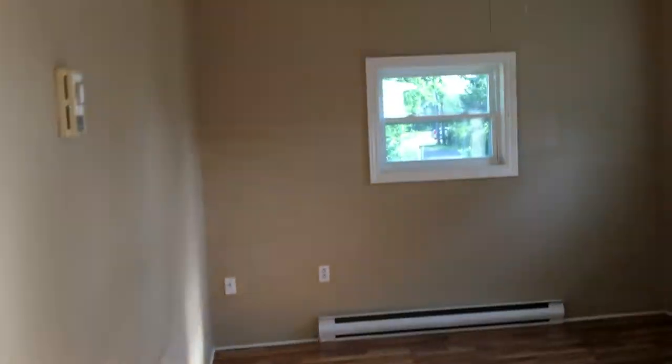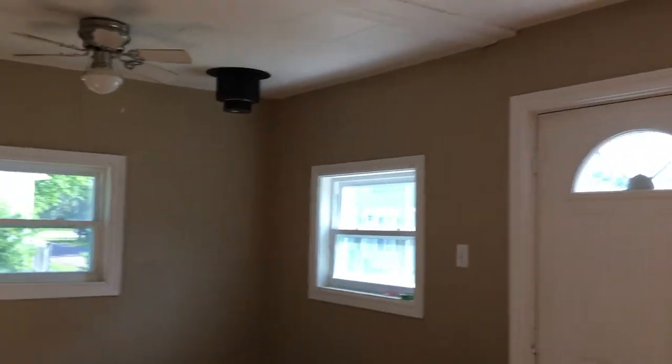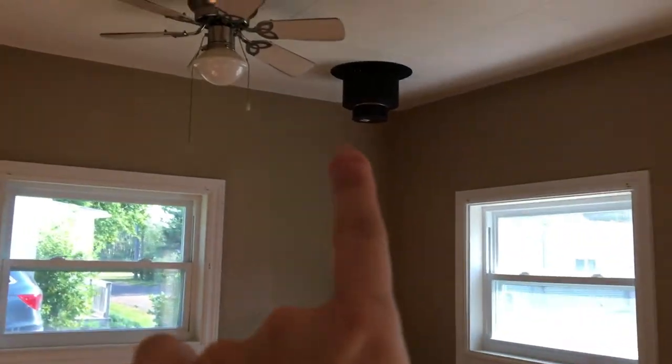And this is supposed to be the living room — pretty decent sized. There was a wood stove here before but the last people took it out. And yeah, this will actually be our bedroom mixed in with the living room.